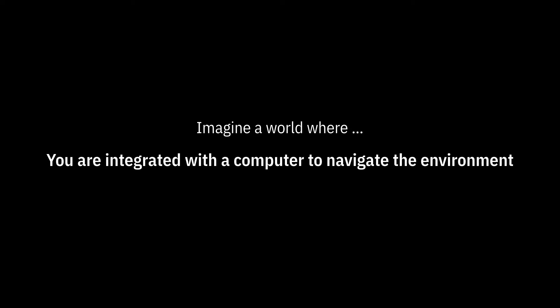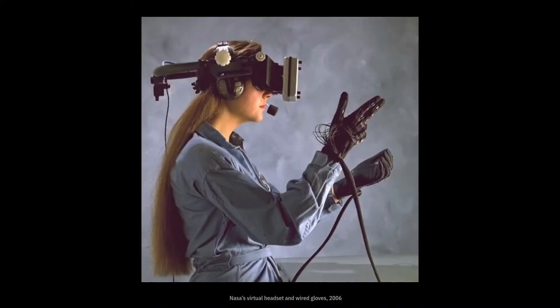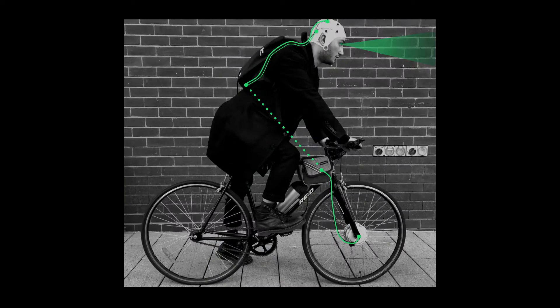Imagine a world where you are integrated with a computer to navigate the environment. Like this. Actually, no, less tech. Like this. But more discreetly. How about this? But wait, is this just an electric bike? It is not. Let me tell you why.